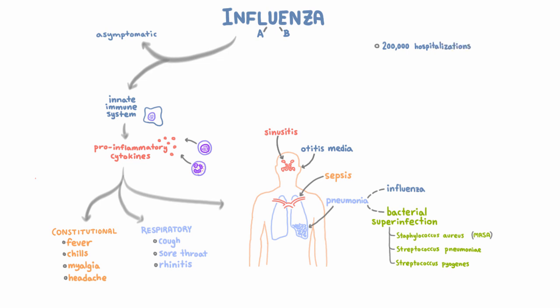In total, annual outbreaks result in about 200,000 hospitalizations and 36,000 deaths per year in the US. The outbreaks usually occur in winter, but the peak activity of an outbreak can happen anytime from November to May.